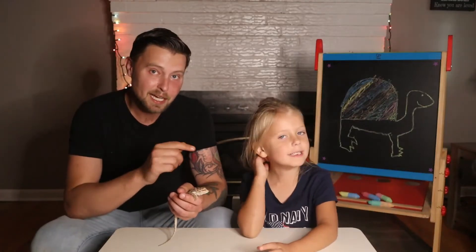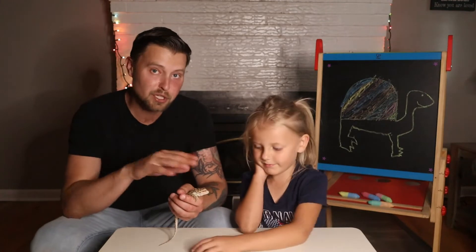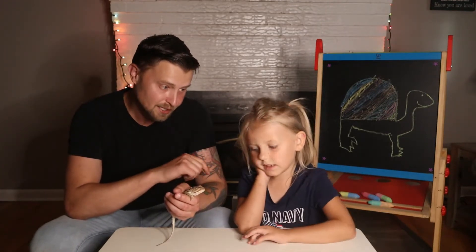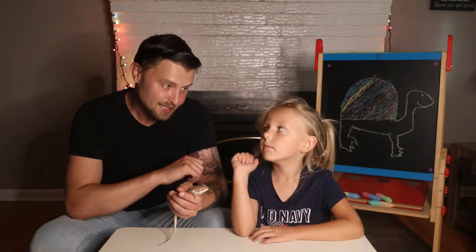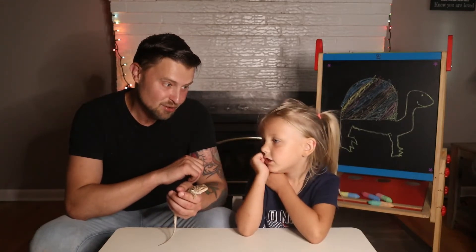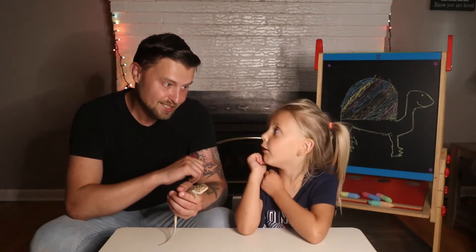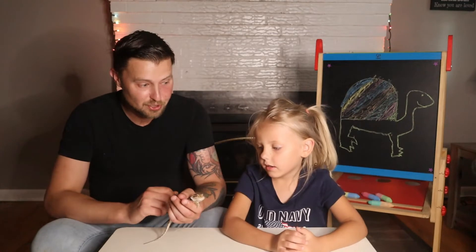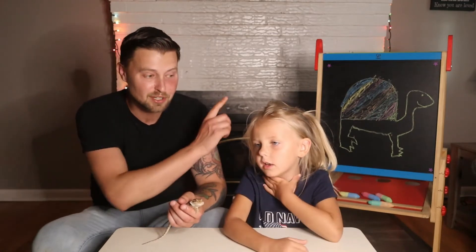Today we are getting back into our coolest prehistoric reptile series. Do you remember who we did last week? It was a giant crocodile — Sarcosuchus imperator. And if they want to watch the Sarcosuchus imperator video, they can watch it right here.